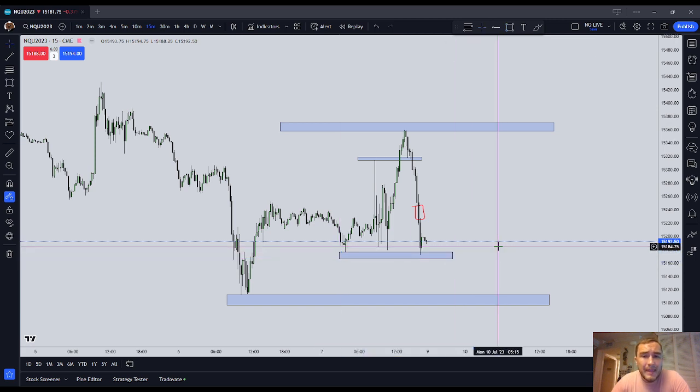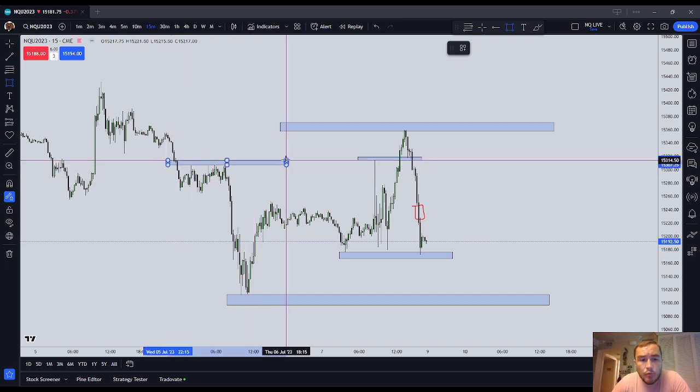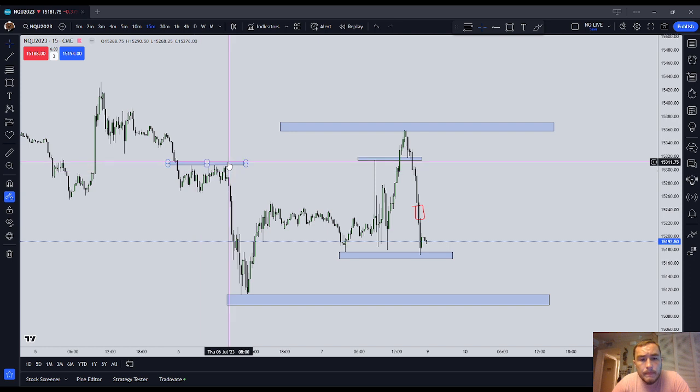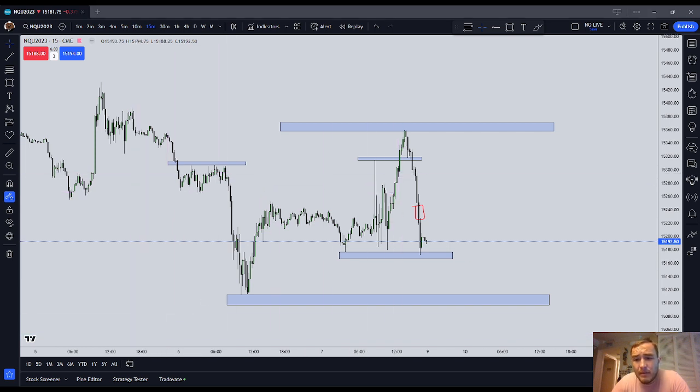That is where the stop orders are. That is where the stop orders from larger institutions, hedge funds, pension funds, insurance companies, Goldman Sachs — their stop orders, and retail traders as well. They're always at the same exact spot. They're above old highs and below old lows. Always. You don't need Bookmap to see it because they're always there. In fact, you could say it is their professional job to be there.